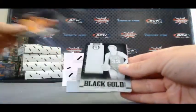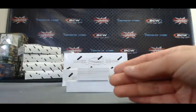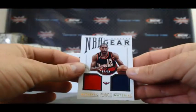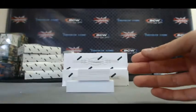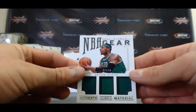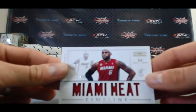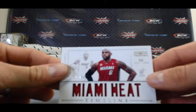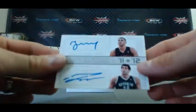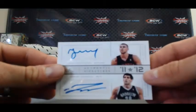Kobe Anthology, Black Gold, Larry Bird printing plate, and a Kobe printing plate. Alright, we've got NBA Gear Al Horford to 99, dual jersey. NBA Gear Triple Paul Pierce to 49. And LeBron James 37 of 99 Timeline. Timeline dual autograph Valanciunas and Shengelia to 49.